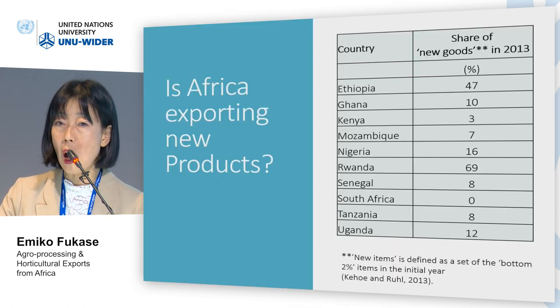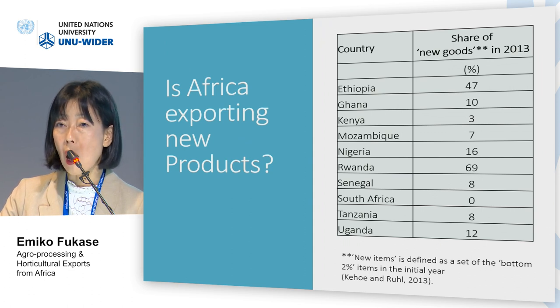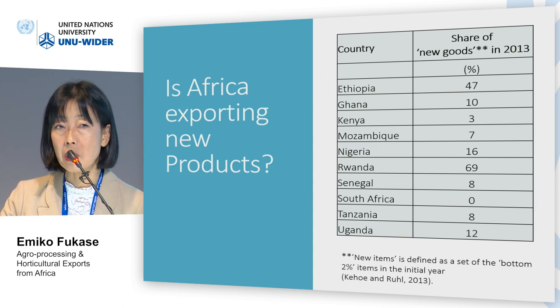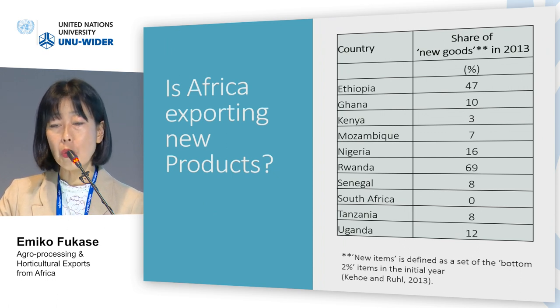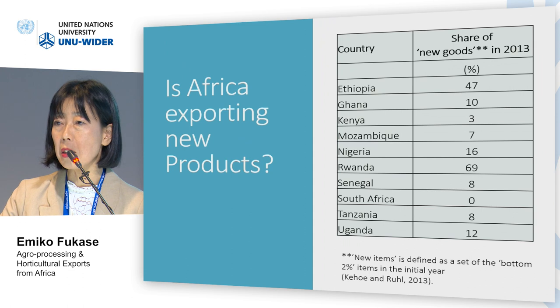Then we look at how much the changing structure of agricultural exports is driven by new products. We construct a measure of new products, defined as items that were in the bottom two percent of exports in the initial year — about one decade ago depending on the country — but which made the top 20 in 2013. We find that the share of new products is relatively large for some countries: for instance, 47% for Ethiopia and 69% for Rwanda.